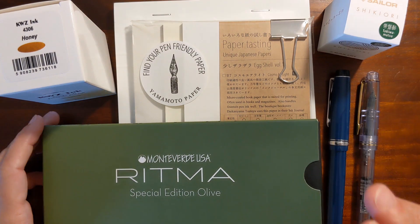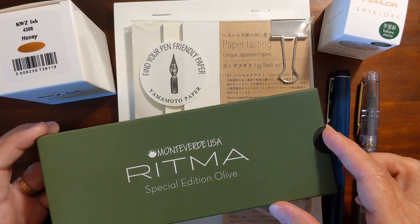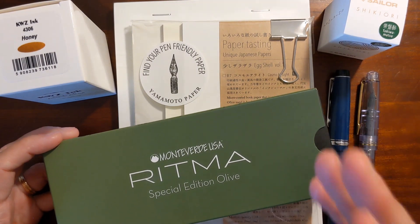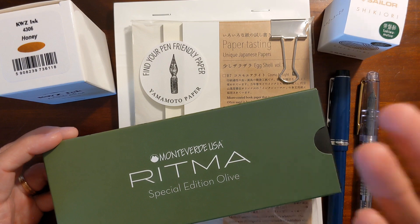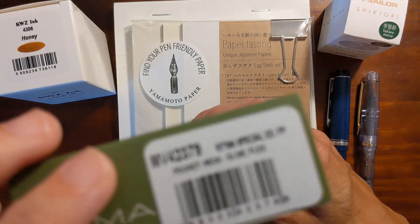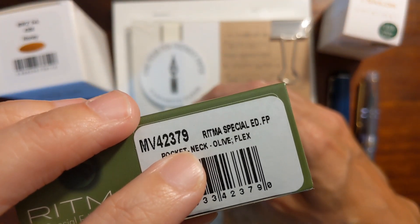On the drive there I spent my time just browsing Vanness's shop, and I came across the Monteverde Ritma. I've got to say, when the Monteverde Ritma came out I wasn't that interested in it — I thought it was a neat little pen but it wasn't something that sparked my interest. But this is a pocket neck Ritma.